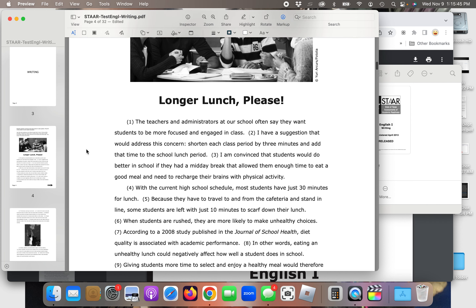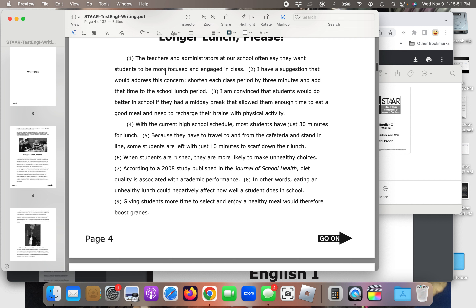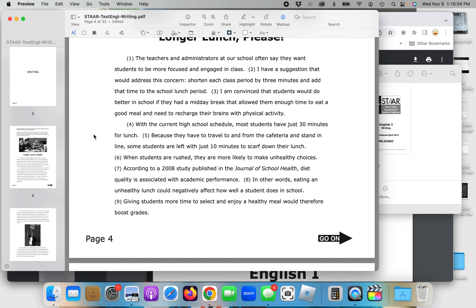The essay is titled 'Longer Lunch Please.' The teachers and administrators at our school often say that they want students to be more focused and engaged in class. I have a suggestion that would address this concern: shorten each class period by three minutes and add that time to the school lunch period. I am convinced that students would do better in school if they had a midday break that allowed them enough time to eat a good meal and recharge their brains with physical activity. With the current high school schedule, most students have just 30 minutes for lunch. Because they have to travel to and from the cafeteria and stand in line, some students are left with just 10 minutes to scarf down their lunch. When students are rushed, they are more likely to make unhealthy choices. According to a 2008 study published in the Journal of School Health, diet quality is associated with academic performance — eating an unhealthy lunch could negatively affect how well a student does in school. Giving students more time to select and enjoy a healthy meal would therefore boost grades.